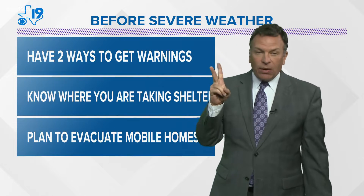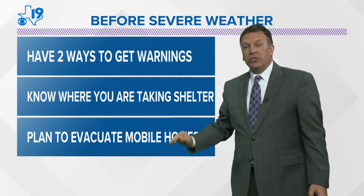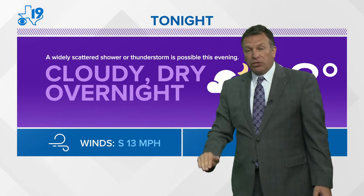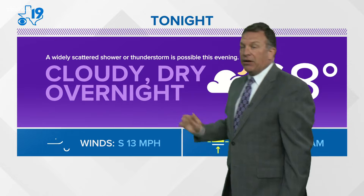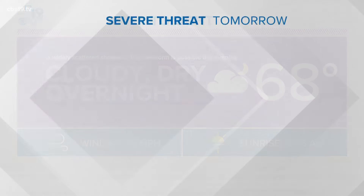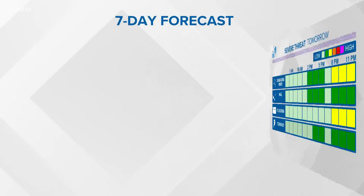Before severe weather: two ways to get warnings. Know where you're taking shelter. CBS 19 weather app is one of those options. Plan to evacuate mobile homes, RVs, or campers before the warnings are issued. When the watch is issued, get to a better, sturdier shelter. Tonight, widely scattered shower and thunderstorm possible this evening; otherwise cloudy and dry overnight, low 68. Then the severe weather threat tomorrow — smaller threat mid-afternoon, better threat tomorrow evening between about 7 and 11.